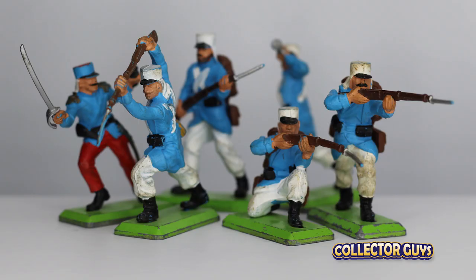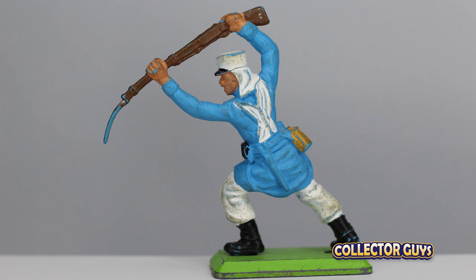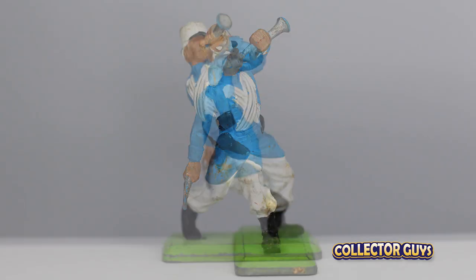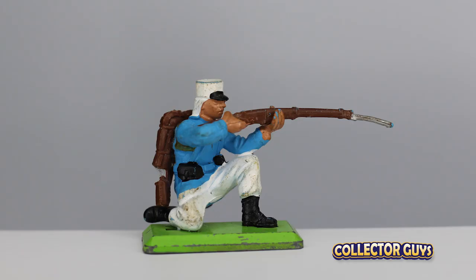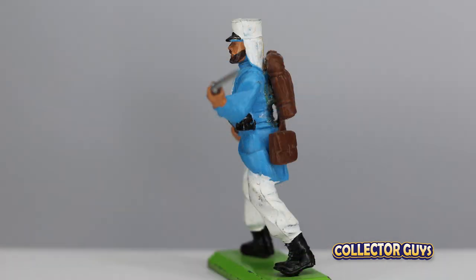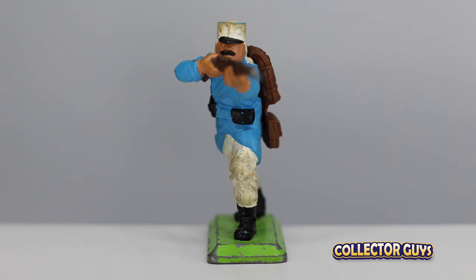The set was made up of six standing figures: sword and pistol; rifle above head, as if stabbing at an opponent; bugle and pistol, which makes you think of the main character in Beau Geste; kneeling shooting rifle; standing with rifle as if marching or on guard; and standing shooting rifle.